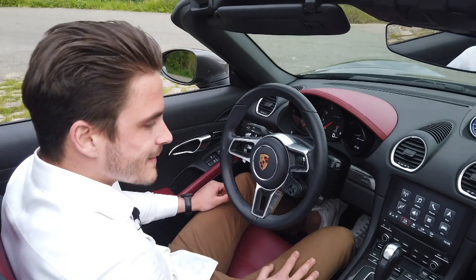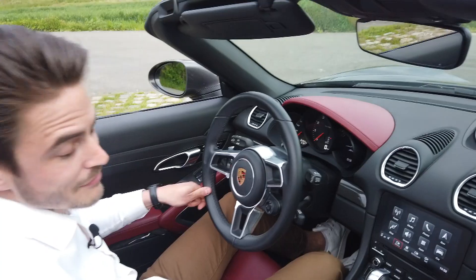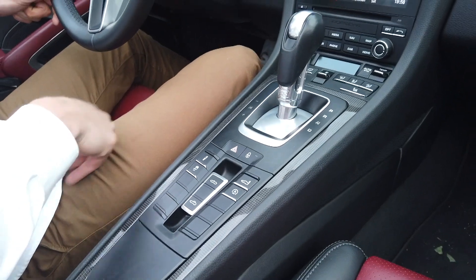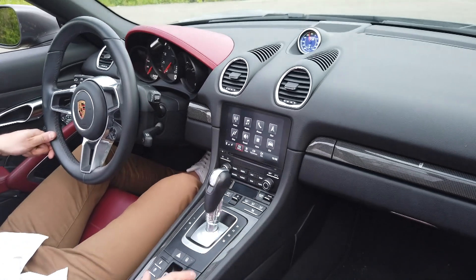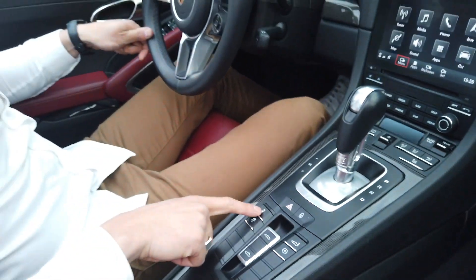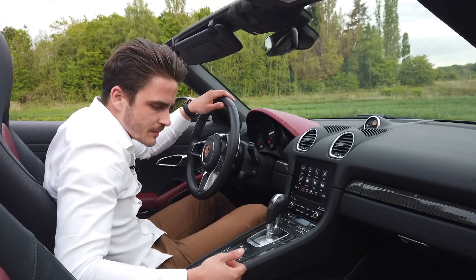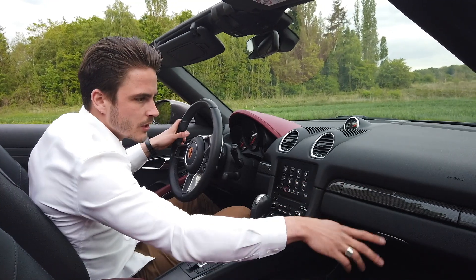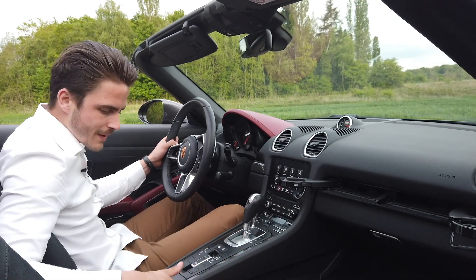Dans cet intérieur, au niveau des maintiens des sièges, on est plutôt bien installé. La fameuse boîte PDK, dont on a discuté tout à l'heure, est plutôt bien faite, avec le sigle PDK juste ici. On dispose également de plusieurs options : augmenter l'aileron à l'arrière, descendre ou monter les suspensions. Les petites touches de carbone sur la console centrale sont très appréciables, et côté passager on a de petits range-gobelets — pratique pour les voyages.